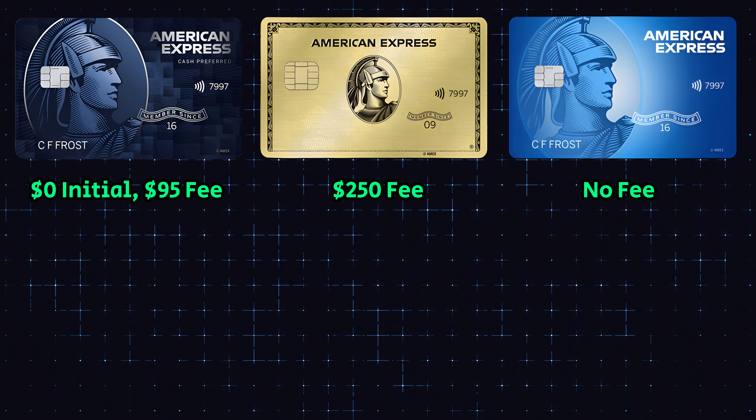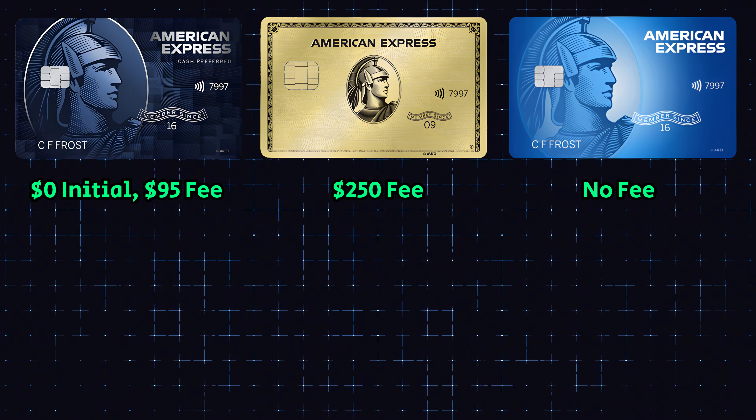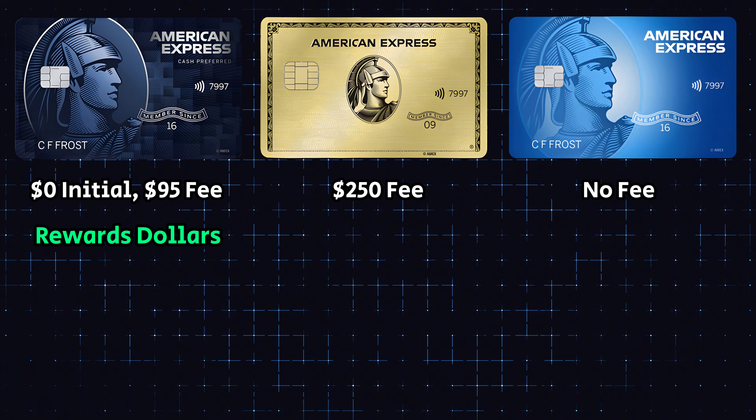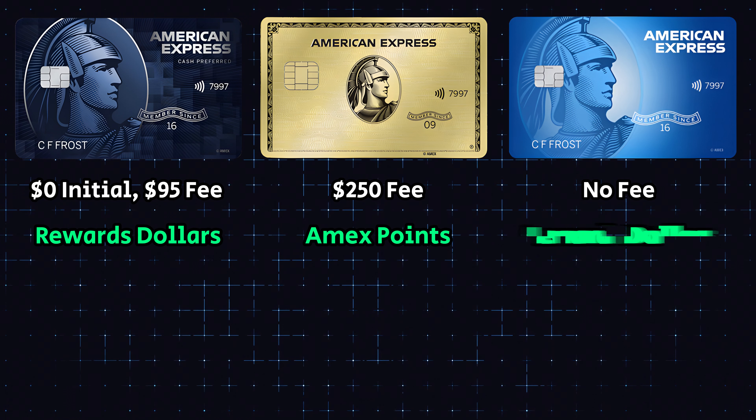All cards are part of the American Express ecosystem, which I believe is an absolute win. Most places are going to take Amex cards — I wouldn't be too worried about acceptance. With these three cards, the Blue Cash Preferred and Blue Cash Every Day are going to earn rewards dollars, while the Amex Gold card will earn American Express points. This means that only the Amex Gold card gives you access to those transfer partners and more flexibility with point redemption.